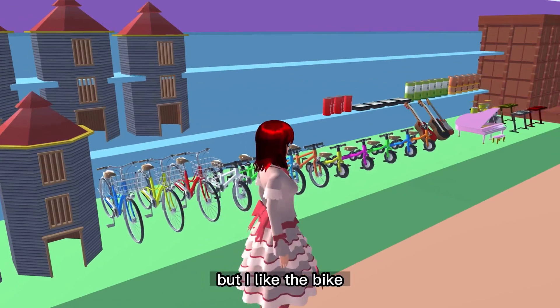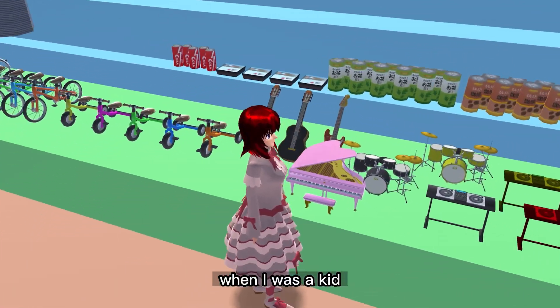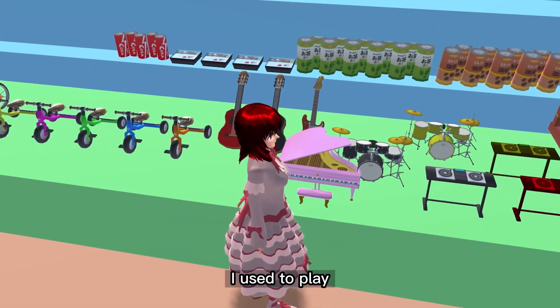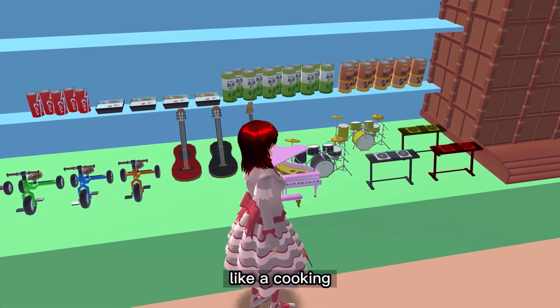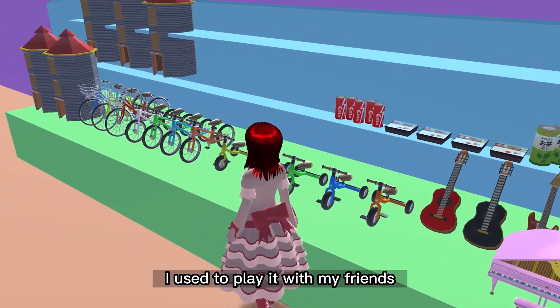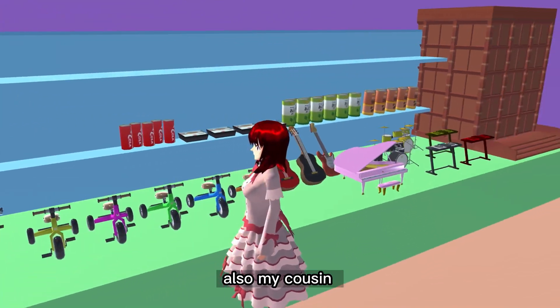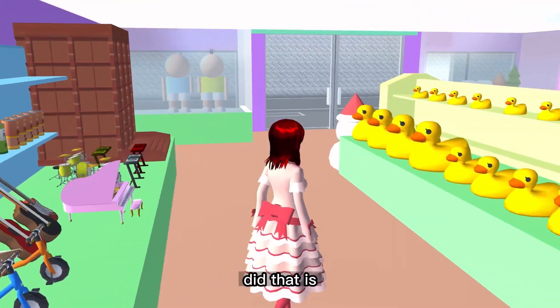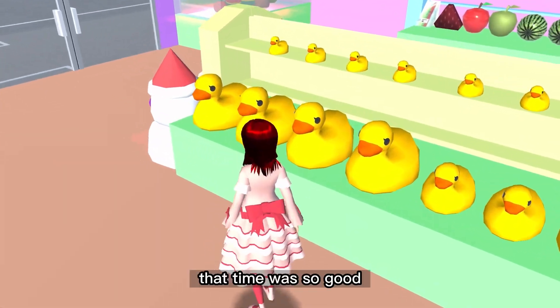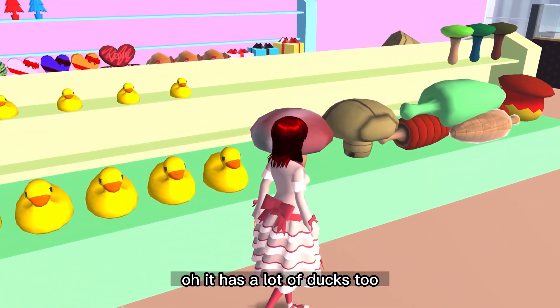And this thing I don't know, but I like the bike and the music things. When I was a kid I used to play cooking toys — small ones. I really liked it. I used to play with my friends and also my cousin. That time was so good.